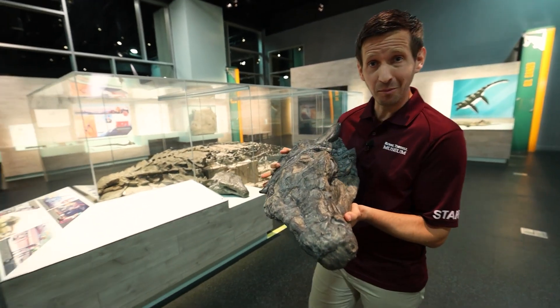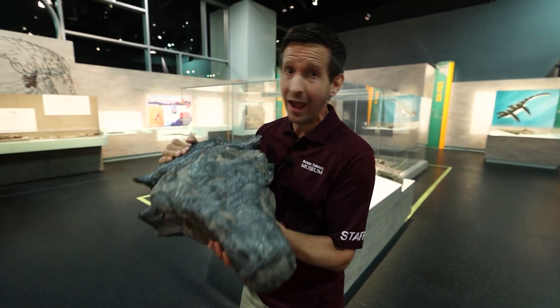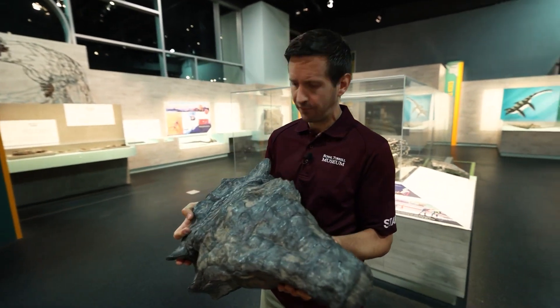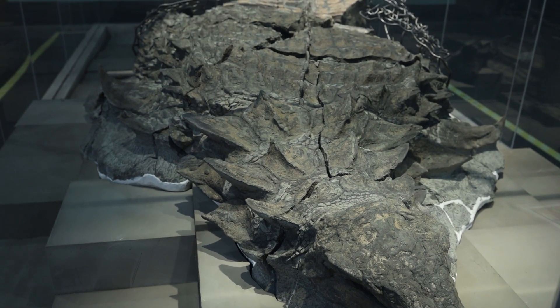This is Borealapelta markmitchelli, the best preserved armored dinosaur in the world. It was uncovered in our preparation lab by Mark Mitchell who spent 7,000 hours on it, and that's why it's named after him. It was found in the oil sands where they usually only find marine stuff, but it's so well preserved — the skin and armor are still intact, even the keratin on the armor is still there.